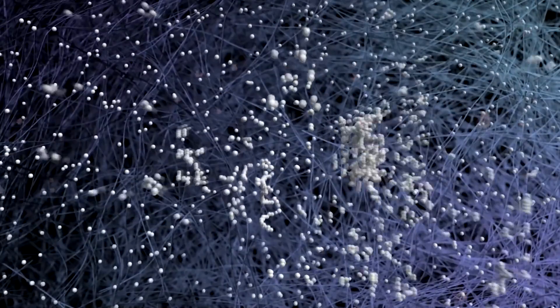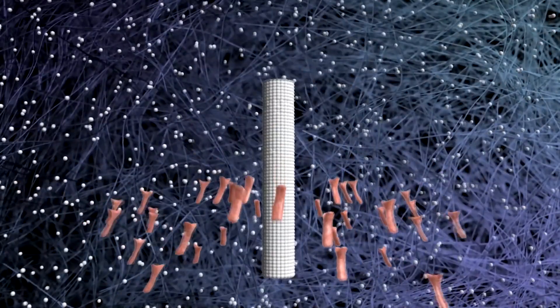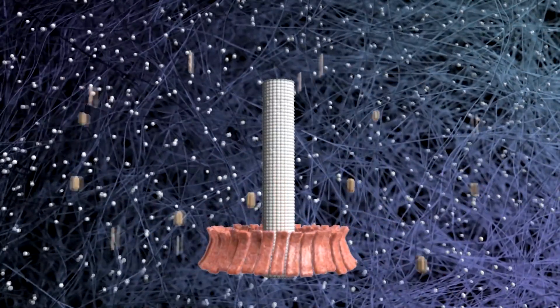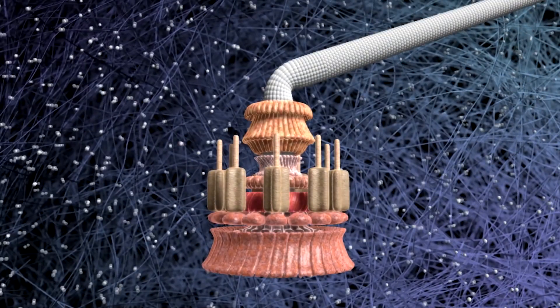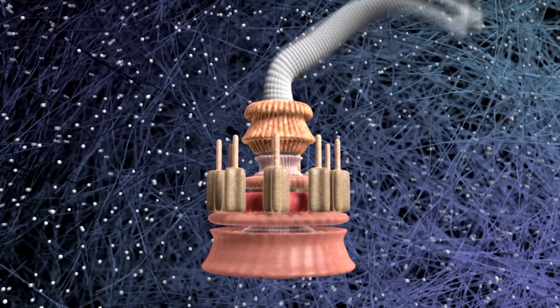Let's say in the distant past, the bacteria first gained a drive shaft. Later on, a rotor. Then a stator. Then the rest. Then the parts got in sync as a high-performance engine.